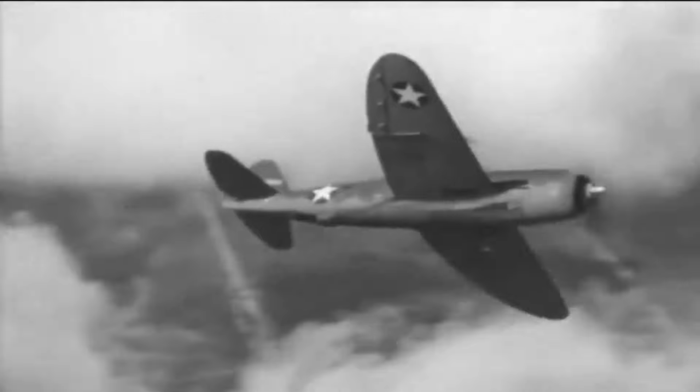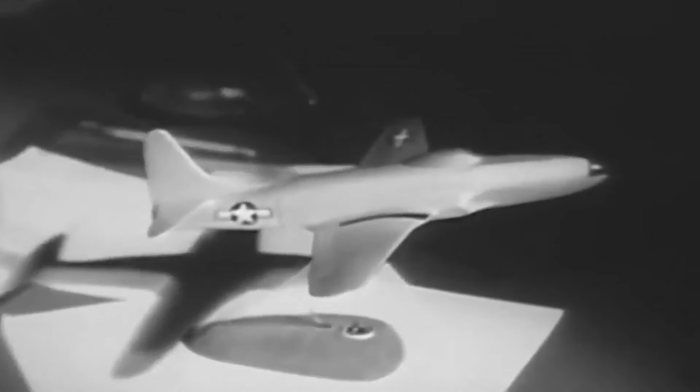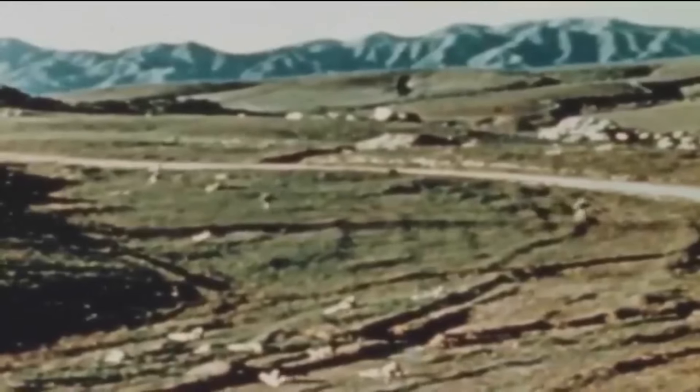Significant technological advances were made in military aviation during World War II, notably the development of strike aircraft specifically intended for close air support. These aircraft, which included the Republic P-47 Thunderbolt and the Lockheed P-38 Lightning, supported the ground forces by firing heavy artillery from the air. Nevertheless, the U.S. Army Air Force's separation from the other branches of the government in 1947 restricted the kind of fixed-wing aircraft the Army could purchase and build.